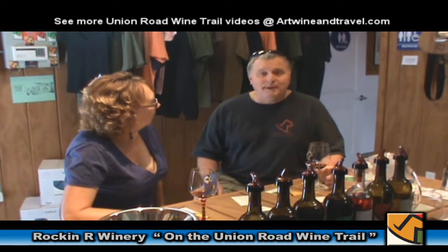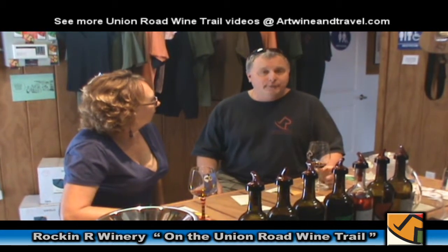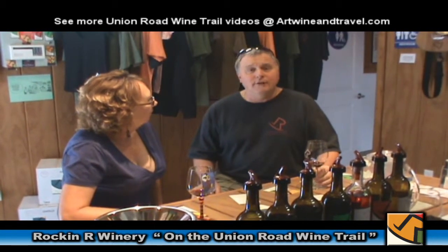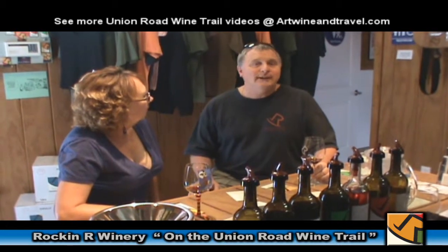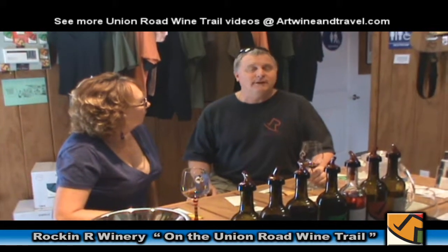I'm excited to be part of the Union Road wine trail, and hopefully you're going to get to meet a lot of the other wineries along it. One of the things we're doing with these videos is trying to give everybody a little taste of what they're going to be able to experience when they stop in at each of these wineries.